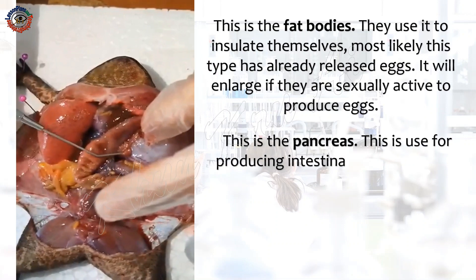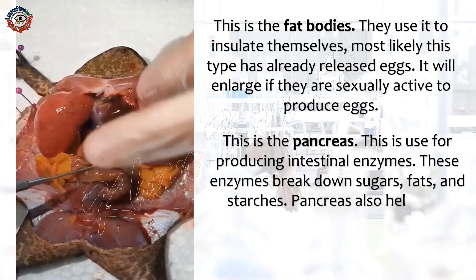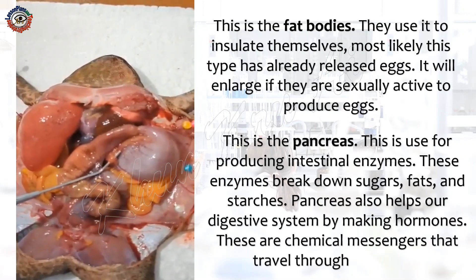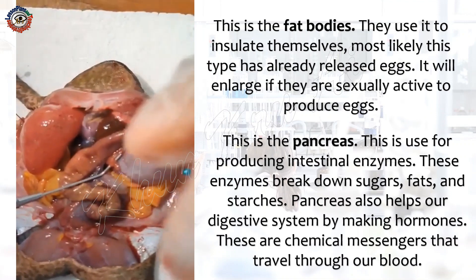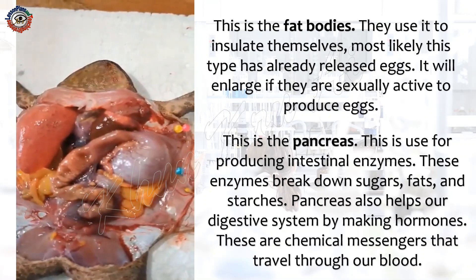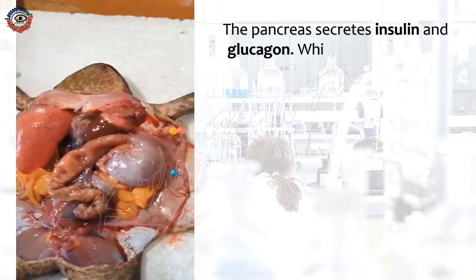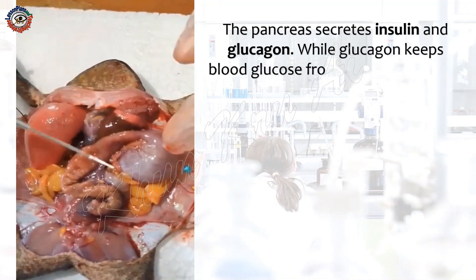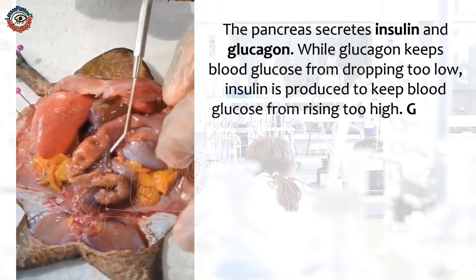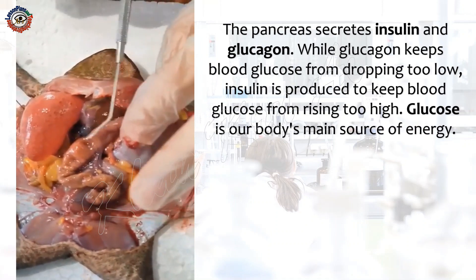This is the pancreas. It is used for producing intestinal enzymes. These enzymes break down sugars, fats, and starches. The pancreas also helps our digestive system by making hormones, which are chemical messengers that travel through our blood. The pancreas secretes insulin and glucagon. While glucagon keeps blood glucose from dropping too low, insulin is produced to keep blood glucose from rising too high. Glucose is our body's main source of energy.